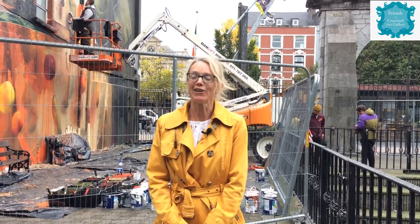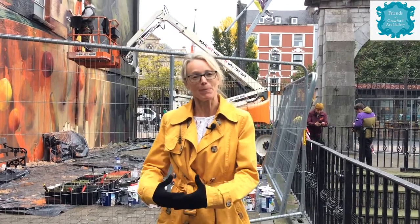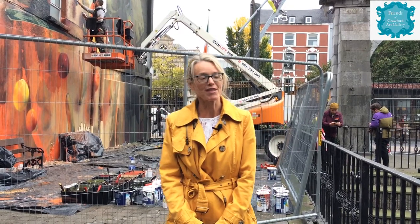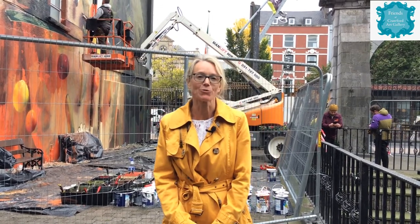I was just speaking with Conor before he went up in the lift, and he was letting me know what a lovely thing it is to be painting back in his own city. We've been following him for the past few days and we've seen so many people coming up and chatting with him — and he's been so generous with his time.